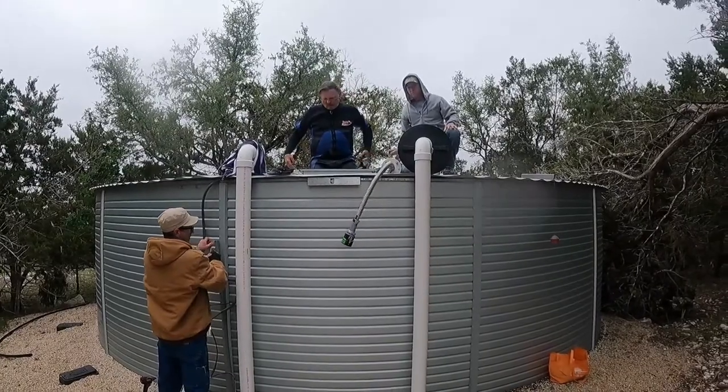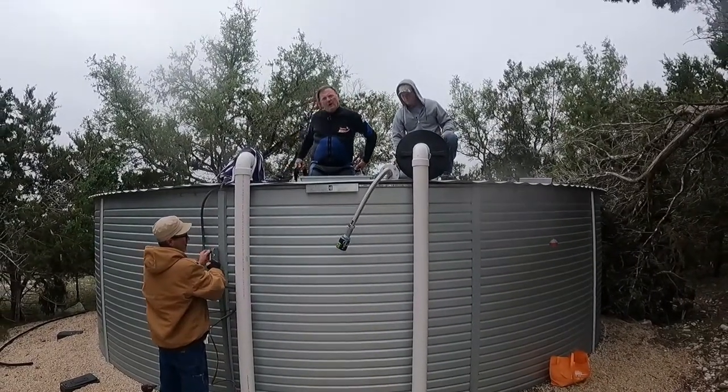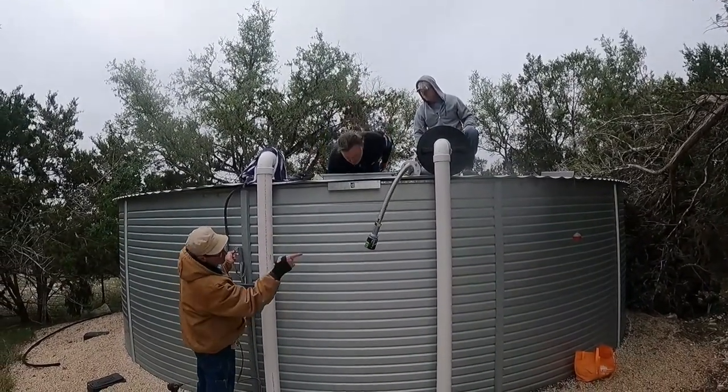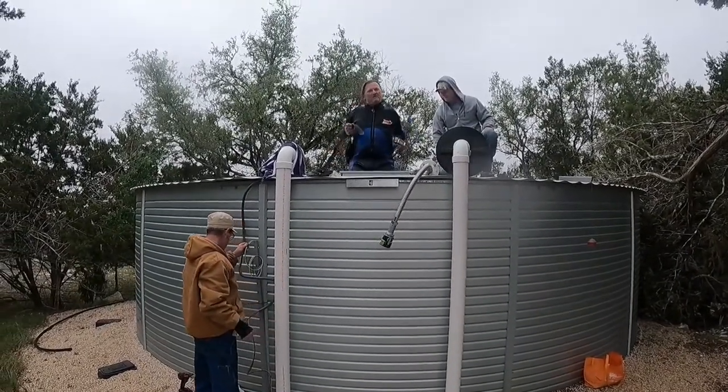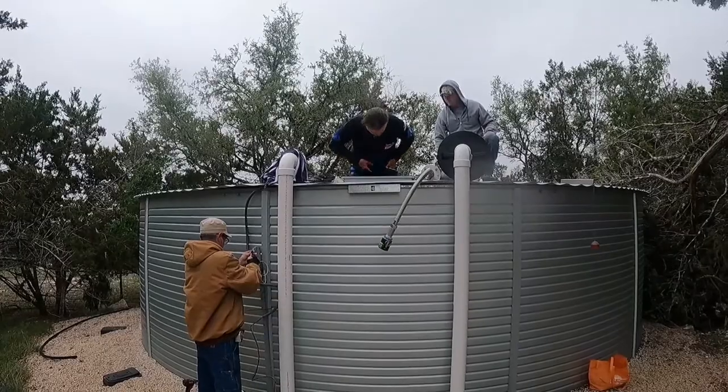How much water is in that tank right now? It's about three-quarter full, maybe a little fuller — right there. You're in good shape, man. That's a good place to start in the summertime.